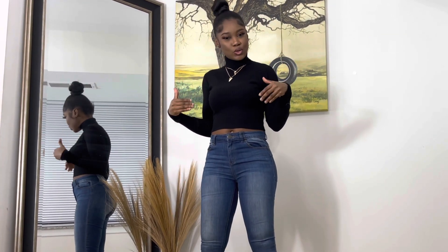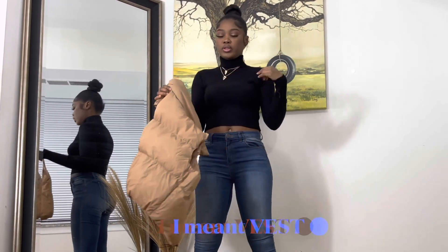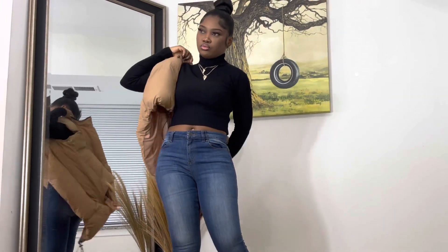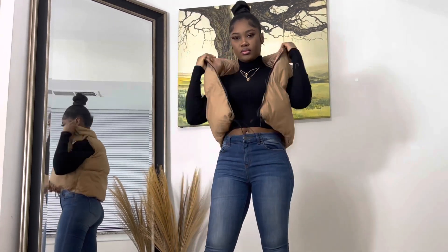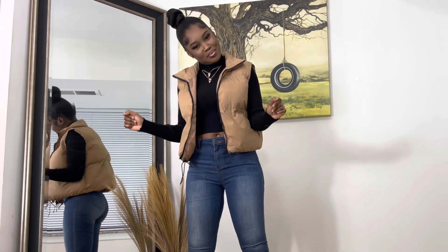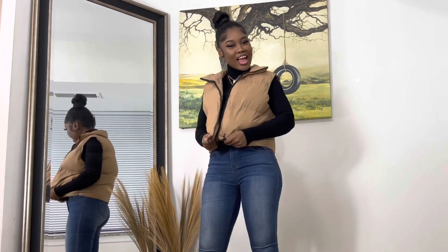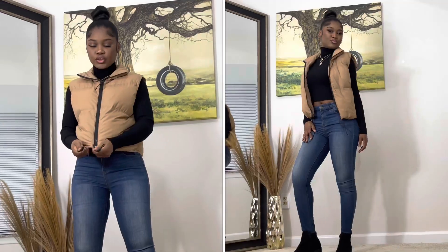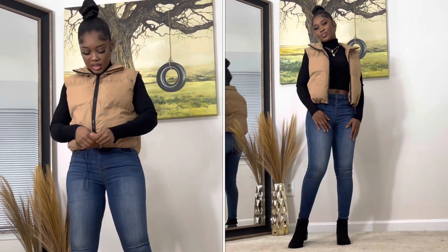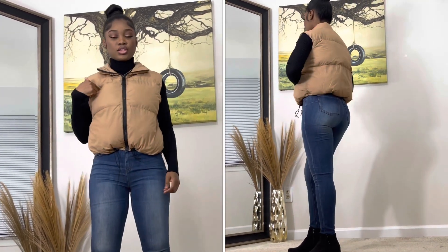I also got this jacket — I'm going to pair it with this and see how it goes. Y'all cannot tell me I'm not looking cute! I usually like jackets with drawstrings because it kind of centers your body and it fits so perfectly. I also got this in size extra small.